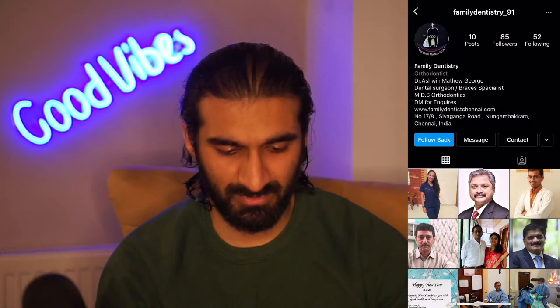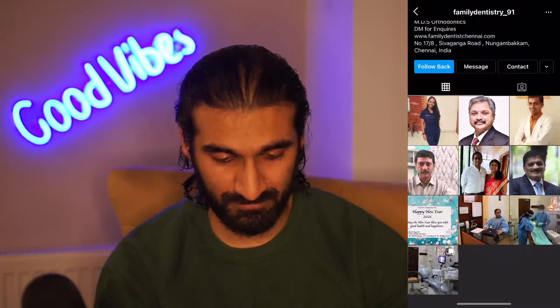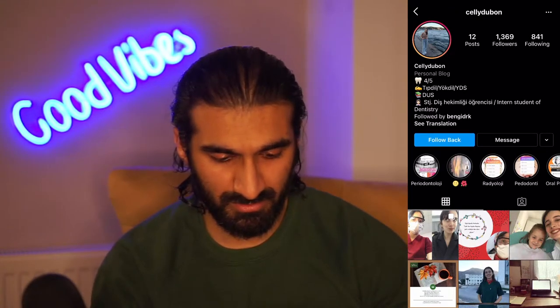No posts yet on the next account - someone's trolling me. Family dentistry - Dr Ashwin Matthew George, ortho as well, DM for inquiries. Picture of the clinic, picture of people working, happy new year post. Again a very new account but they're actually writing something about themselves which is good - that's the right way to do it and I think they'll do okay as a result.